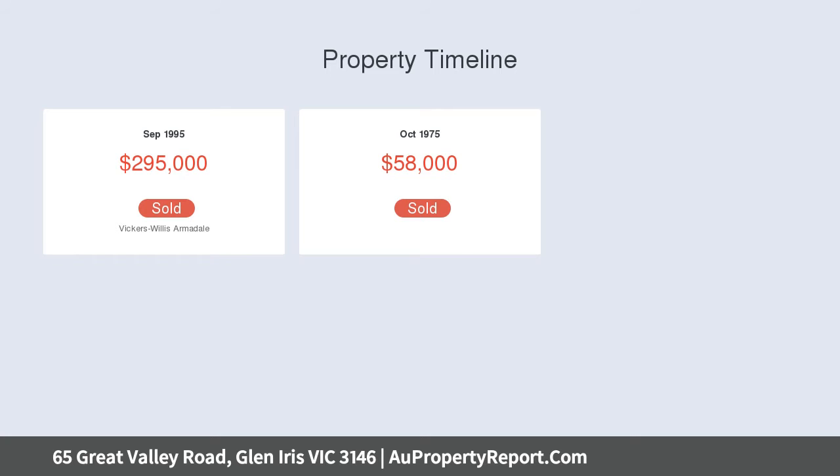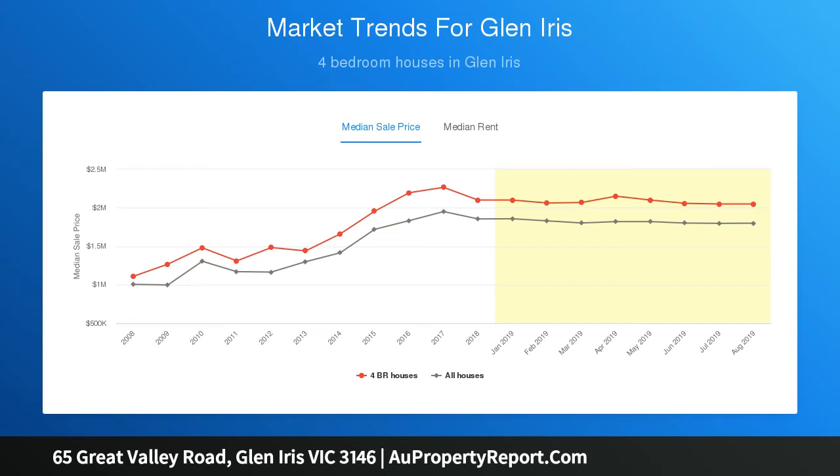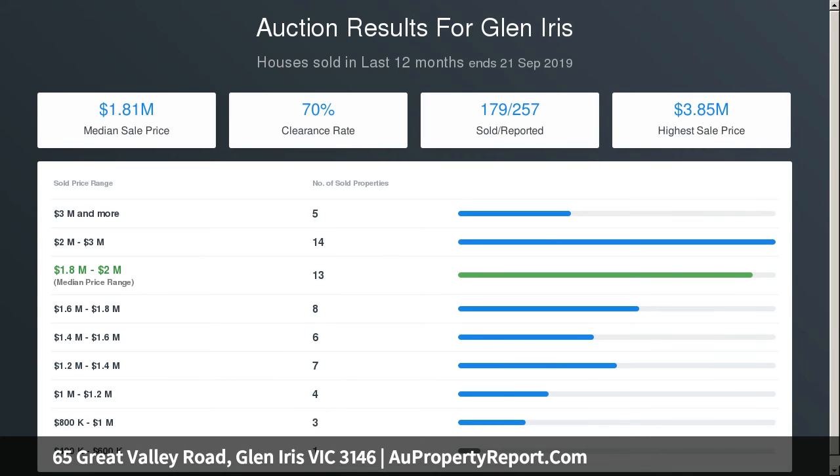No wonder the long-term vendor of this elegant home is reluctant to sell. Glorious verdant gardens envelop the two-storey home, with formal living and dining areas and a large family room overlooking the pretty front gardens, whilst the well-fitted Euro kitchen and meals area open north to the luxuriant pool and garden oasis. You can happily move in and relax, or contemplate your own contemporary flourishes.